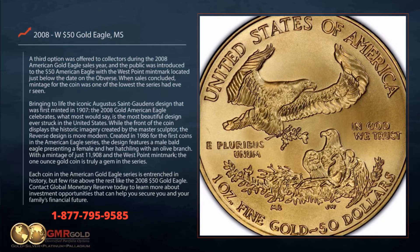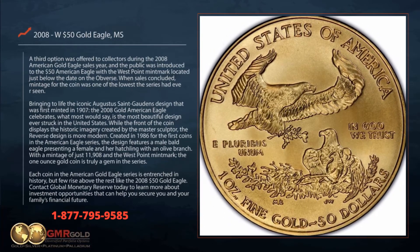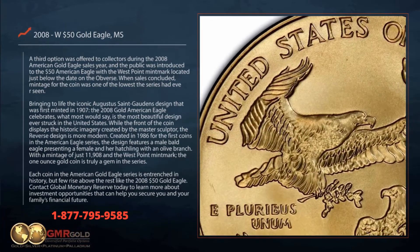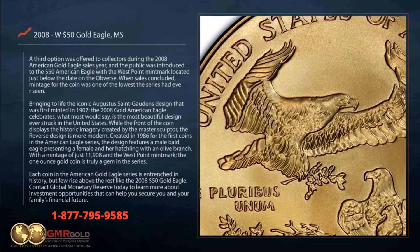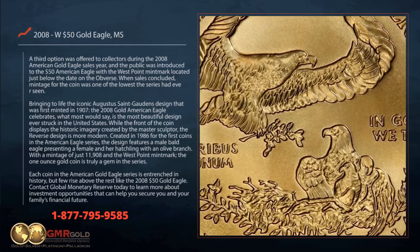While the front of the coin displays the historic imagery created by the master sculptor, the reverse design is more modern. Created in 1986 for the first coins in the American Eagle series, the design features a male bald eagle presenting a female and her hatchling with an olive branch.